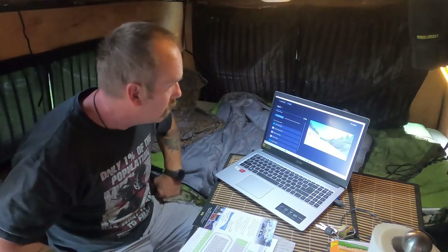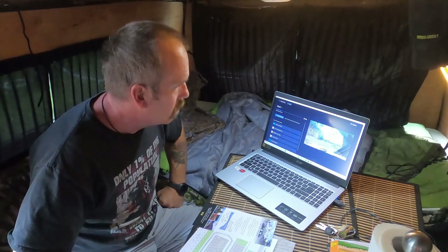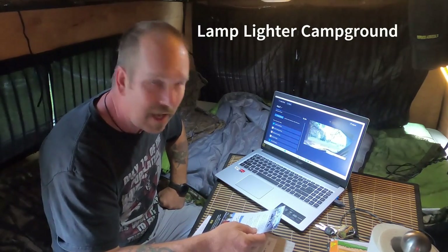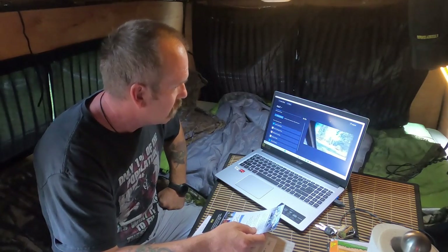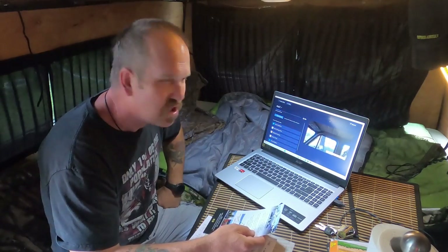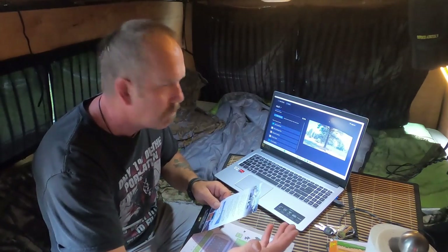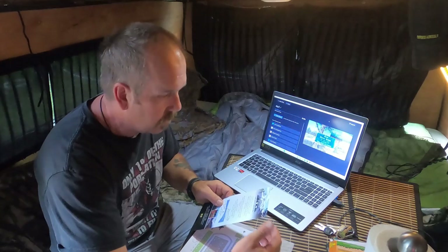Just finishing editing up Day 2. The internet turned out to be quite a bit better here at the Lamp Lighter Campground — at first it didn't want to connect, but it's working well now. The program I use, if anyone's interested, is Microsoft Clipchamp. It works good enough for me. I'm just using the basic model for now — we'll see how things go.